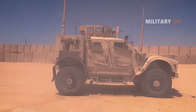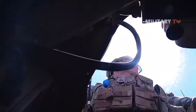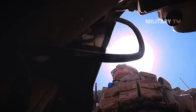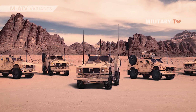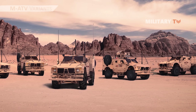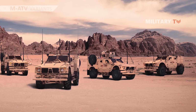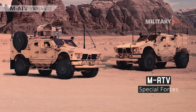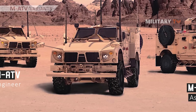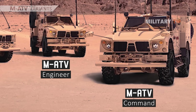Regarding its variants, the MATV has a large family consisting of five different tactical vehicles that serve different purposes, from special forces to utility purposes, and it is always ready to serve on every occasion. The five lineups of MATV include MATV Special Forces, MATV Assault, MATV Engineer, MATV Command, and MATV Utility.